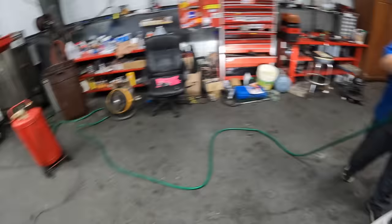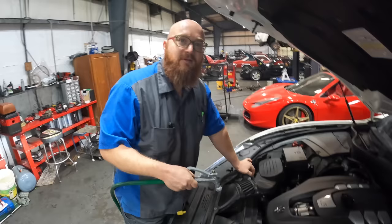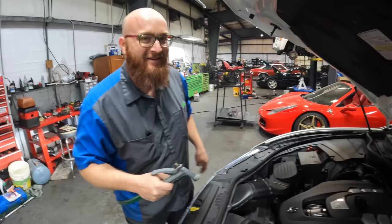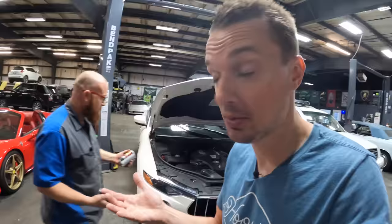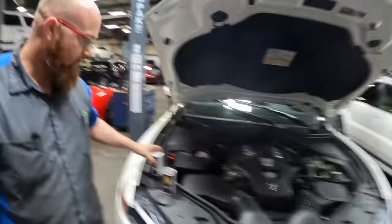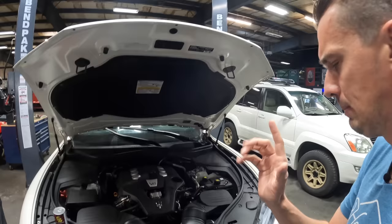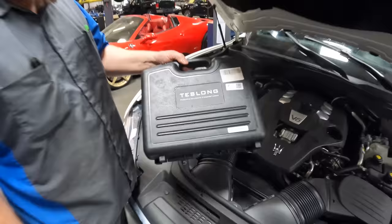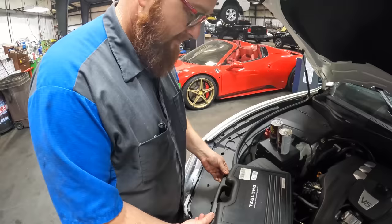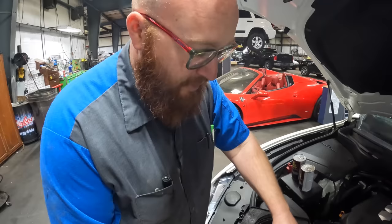It's flushing time — roto-rooter! So this is the BG EPR Engine Performance Restoration. BG is actually a local Kansas product. This isn't a paid sponsor or anything, but let's get the Teslong — the engine scope camera — out first and see the before inside, and then we can pour this in. You have to run it at around 1,200 RPM for a while and let it do its job.